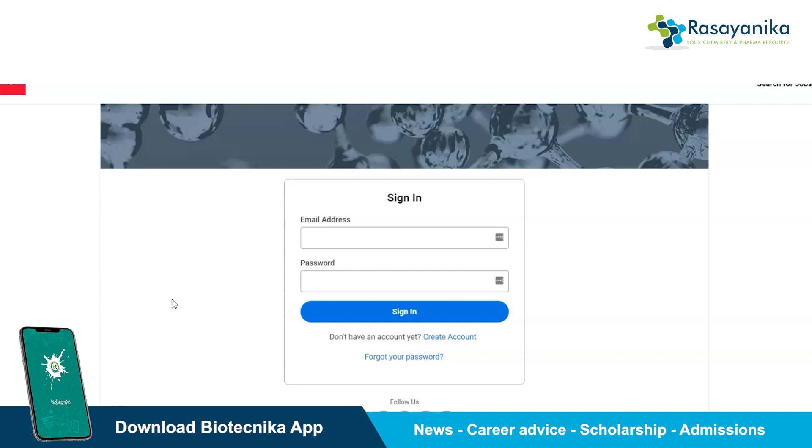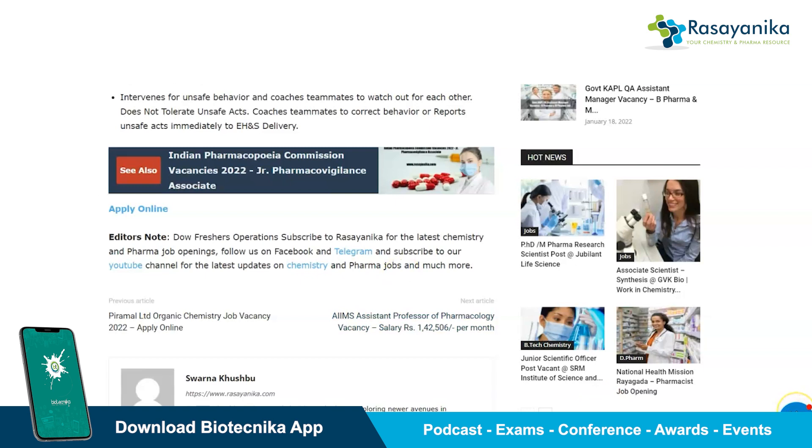That's it for today. Do subscribe to the Rasynica Telegram channel for further updates on jobs. If you are looking for any job related to chemical engineering, pharmaceutical science, pharmacy, or government jobs, you can contact us via Telegram or any of our social media channels. Follow and subscribe to get the latest updates. Thank you so much.